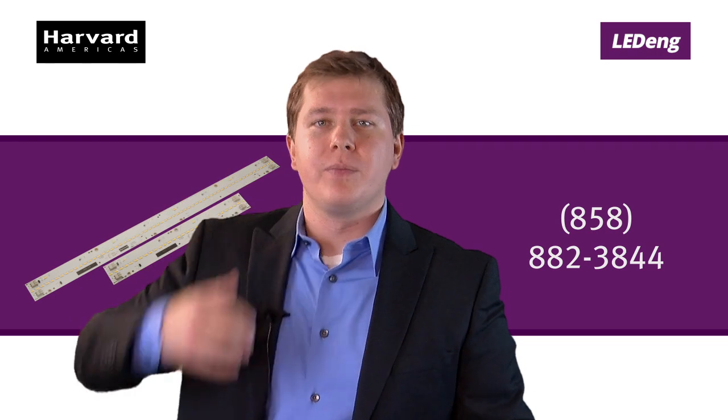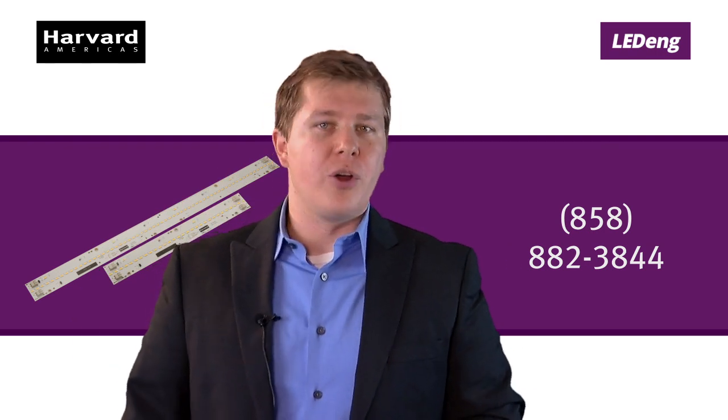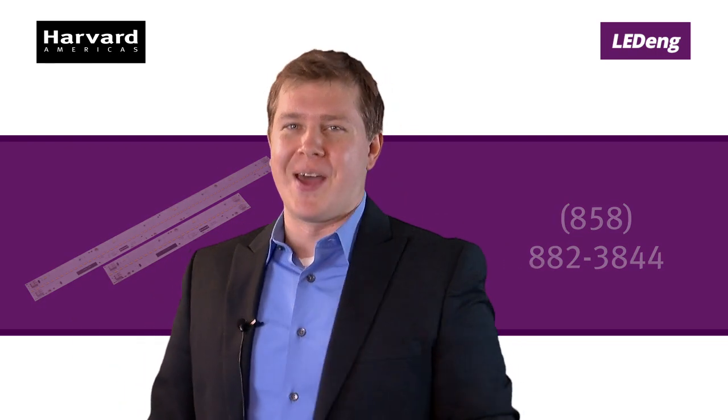Check out the standard light engine data sheets by clicking the link below. Or, if you want to talk to a human, give us a call. We are Harvard Engineering — we don't make fixtures, we just make yours better.